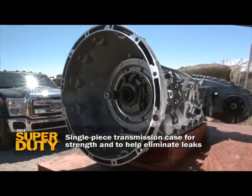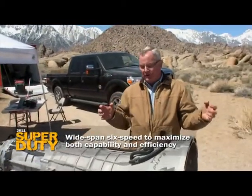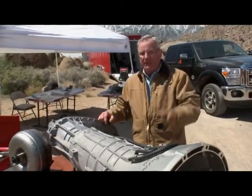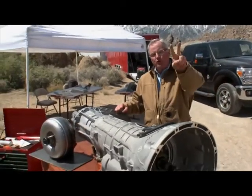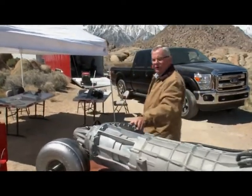That six-speed — the way they spread those gears — is critical. You've got that stump-puller first gear you love, but at the same time you want fuel economy, so there are two overdrive top gears to slow that motor down.